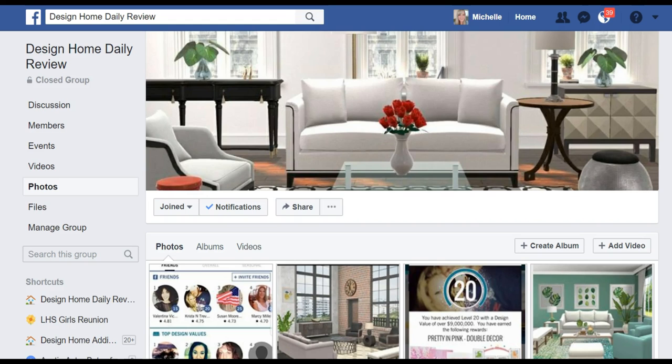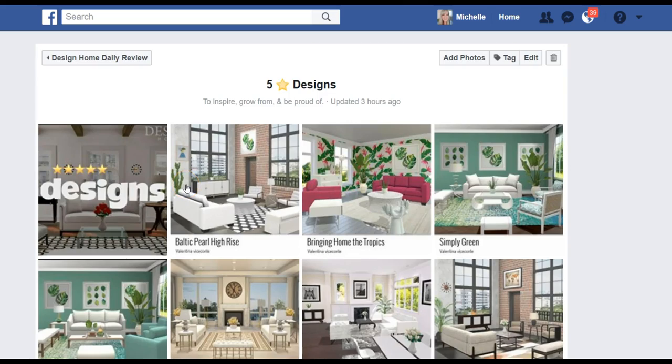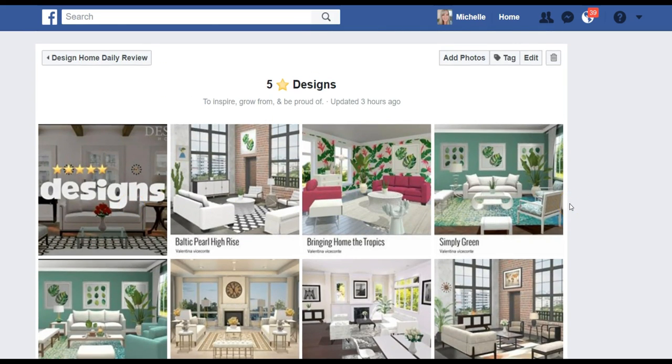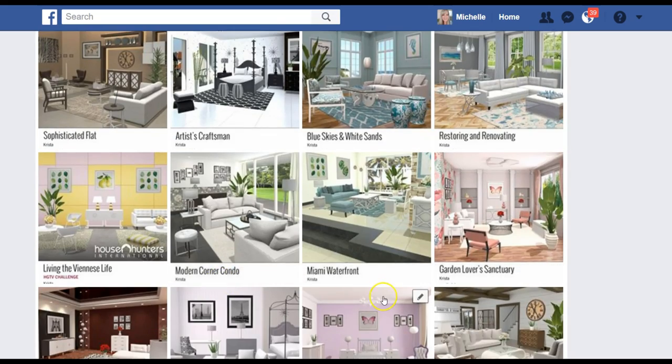We're going to wrap this up, but real quick — Marcy has added one more section to the Design Home Daily Review Group Page. Go to the photo section, click on it, then Albums, and go down — you're going to see five-star designs. Click on that; we've already got several pictures in here. Any time you receive a five-star, go ahead and add it to this album as well as your challenge. This gives us a quick hub to go check out and see what voters are voting for — it's a good learning tool and a nice clean place to keep all the fives from our group.